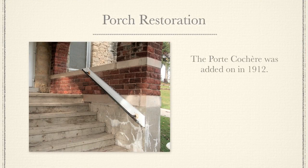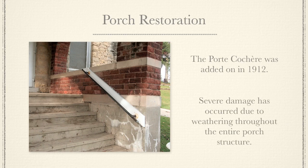The Porte Cochere was added on in 1912. Severe damage has occurred due to weathering throughout the entire porch structure.